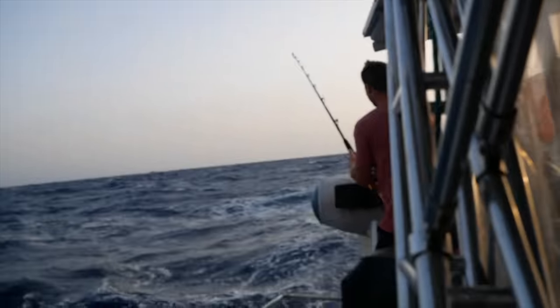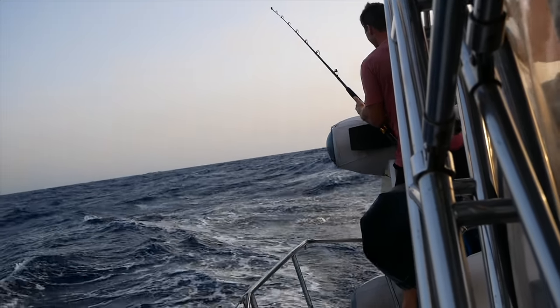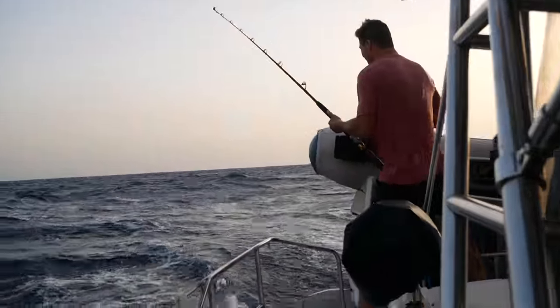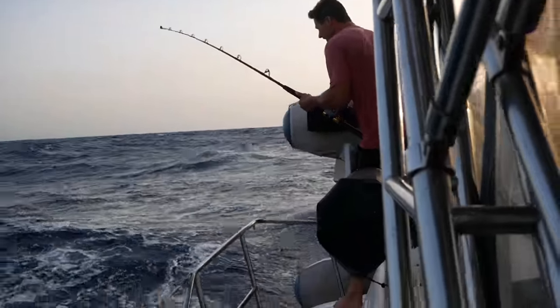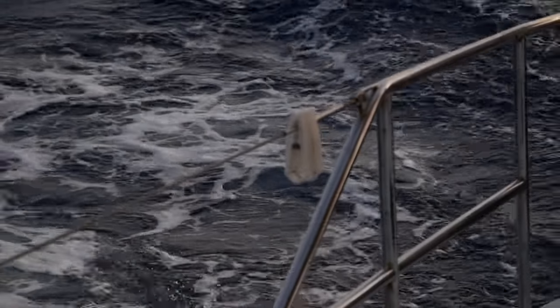It's a little mini mahi! But it's so small — that's too small. I know, we'll let him go.